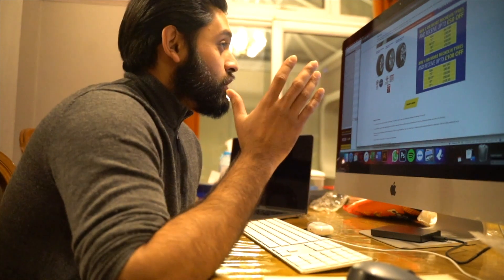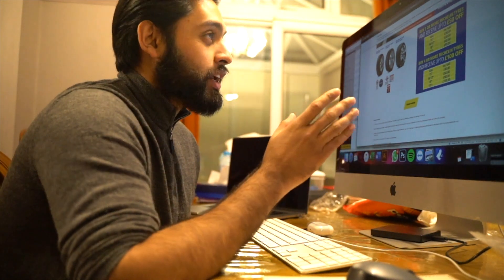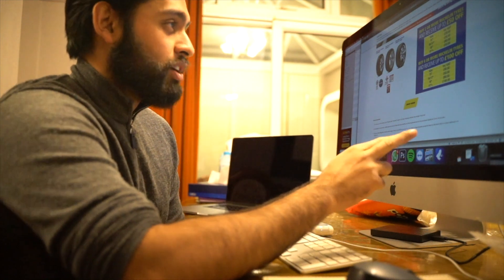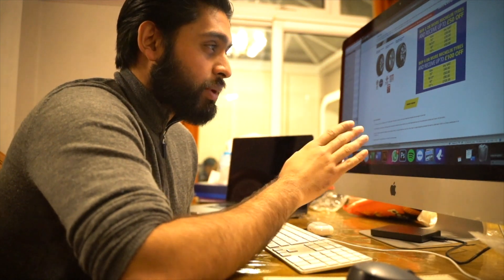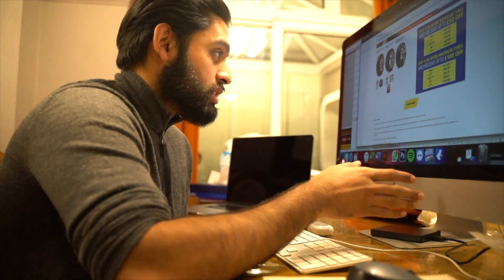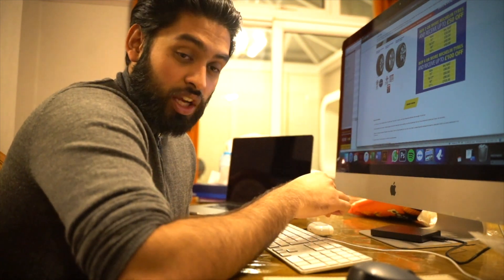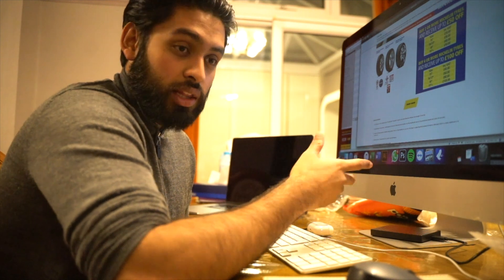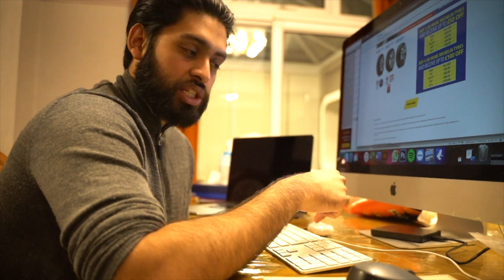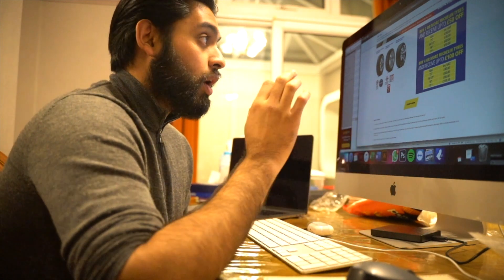We're going to jump on to the following websites to find the best price: Costco, which has a special offer — buy two or more Michelin tires get £50 off, or buy four or more get £100 off. We've also got Quick Fit, Camskill, and Black Circles open. We'll do a nice little comparison to see how much a consumer pays going directly to a garage versus online retailers. Camskill is internet only — I'll put the link in the comments.